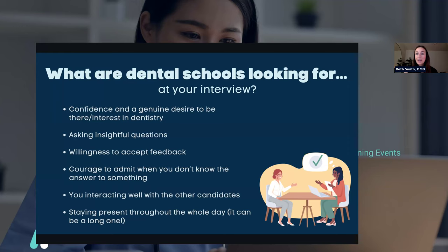At your interview, dental schools are looking first and foremost for confidence and a genuine desire to be there and an interest in dentistry. You have to be confident in yourself — that's what gets you through four years of dental school. They're looking for people who know what they're getting into, know a little bit about dentistry, have taken the time to shadow, and are genuinely excited to be a dentist.